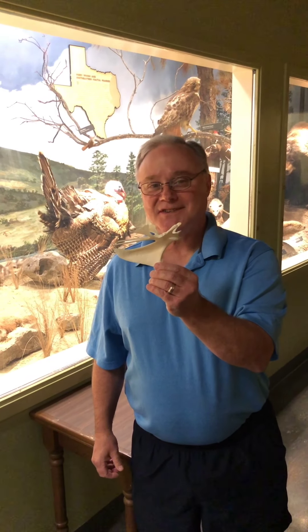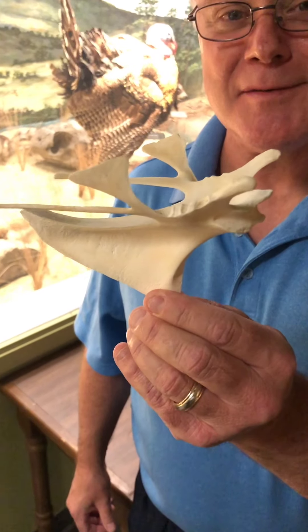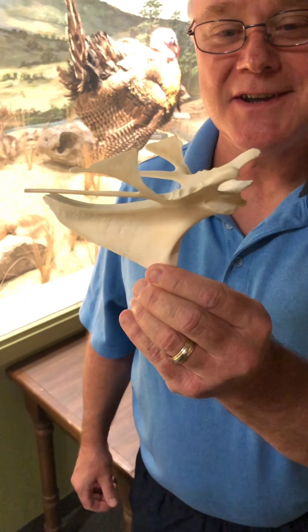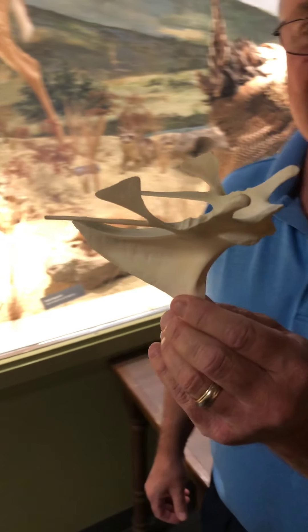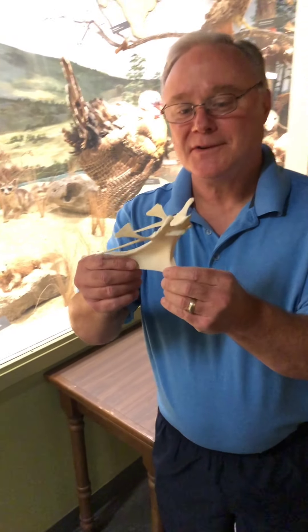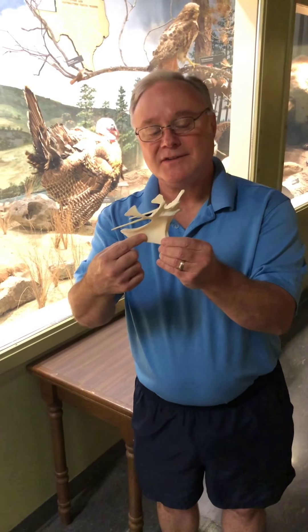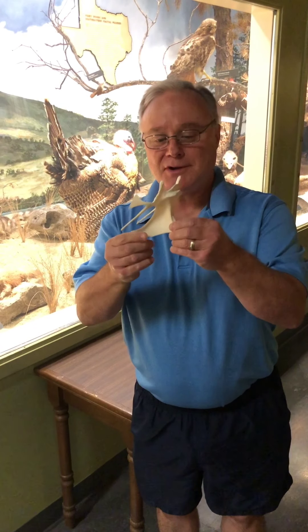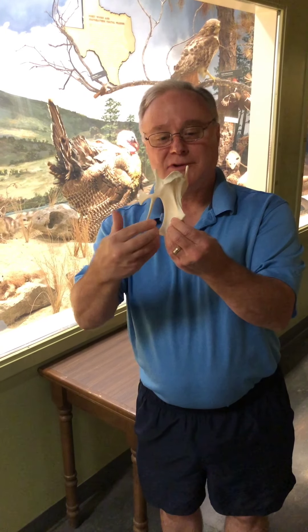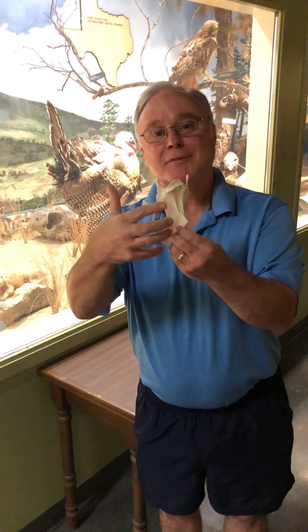Any idea what this is? It almost looks like another version of a Starship Enterprise from Star Trek, but it's not. It's the keel of a turkey. The keel is where the flight muscles attach. The flight muscles on us would be the chest muscles, and our chest muscles attach to a sternum. On a bird, you have a keel, which is really big, and gives a lot of room for muscle attachment.